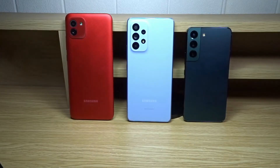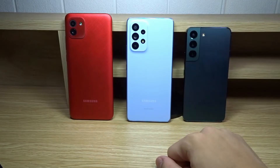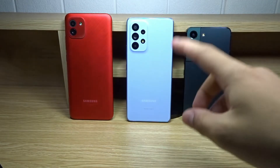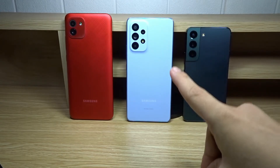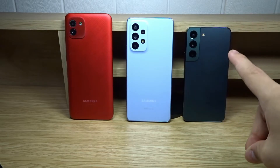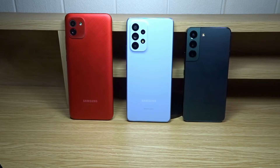For the last section: cameras. The A03 has a main sensor and depth sensor. The A53 5G has a main sensor, ultrawide, macro, and depth sensor. The S22 has a main sensor, ultrawide, and telephoto. I'm not going to read all the megapixel specs — I'll just walk through each camera app.